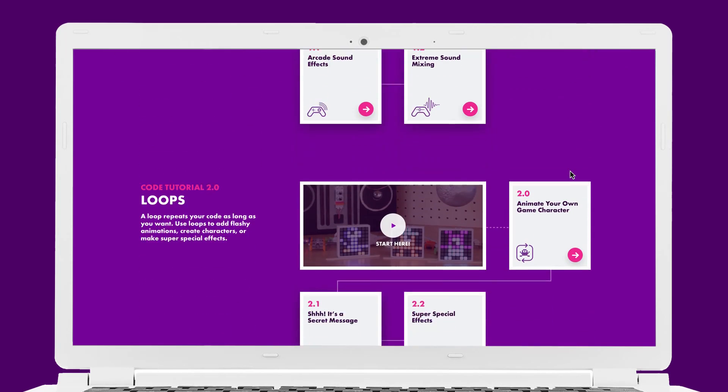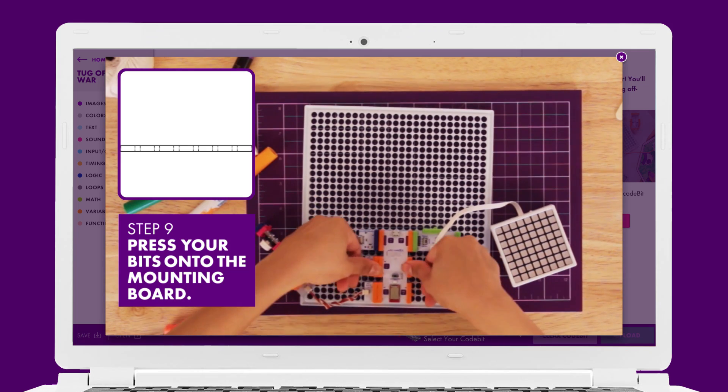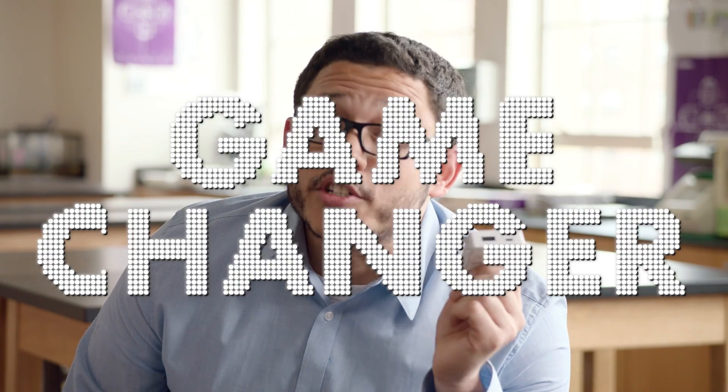The app comes fully loaded with 12 code tutorials, instructions for four inventions, and so much more. And this is a rechargeable battery — game changer.